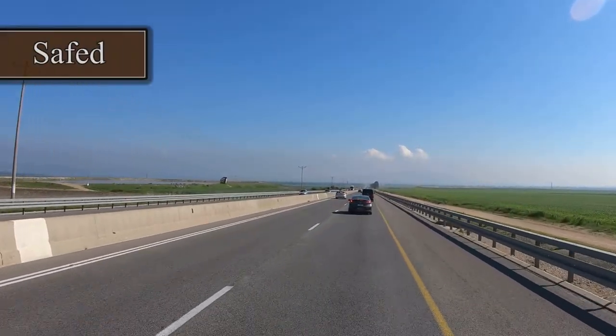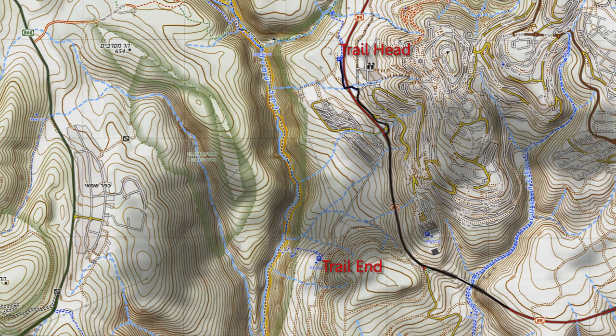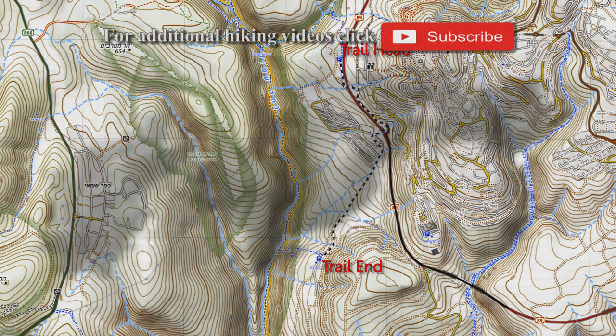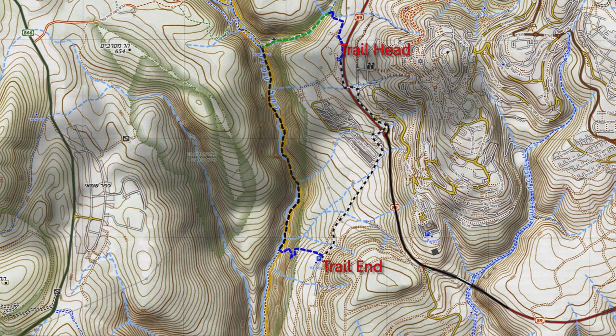The hike is near the city of Sfat. It is not circular and requires two cars. Nav-up links for the trailhead and trail end are provided in the description of this video. We leave one car at the trail end and get to the trailhead with the other. The hiking trail goes through the blue, green, and black trails.